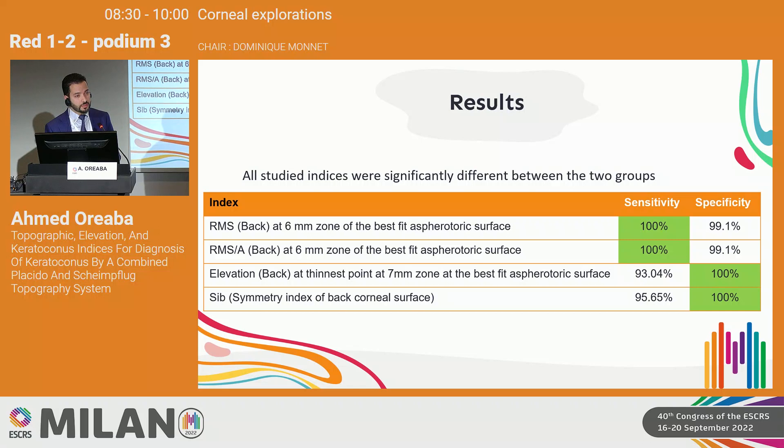The results showed that all indices were statistically significantly different between both groups. Notably, two indices achieved 100% sensitivity: the RMS and RMS per unit area at the 6 mm zone of the best-fit spherotoric surface. Two indices achieved 100% specificity: the elevation of the back surface at the thinnest point at the 7 mm zone of the best-fit spherotoric reference surface, and the symmetry index of the back corneal surface.